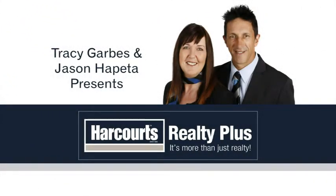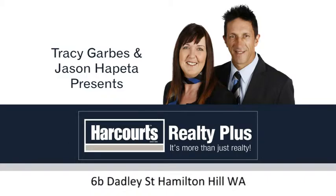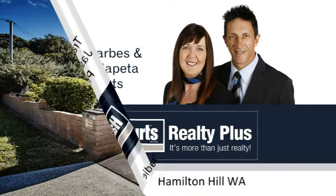Tracey Garbs and Jason Hapita present 6B Dadly Street, Hamilton Hill. Delightful duplex on Dadly.